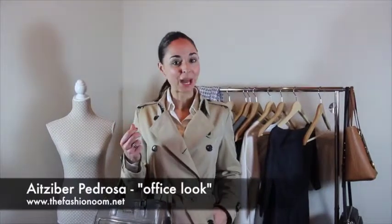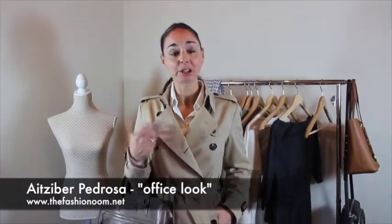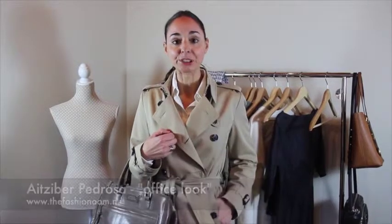Let's go for it! So this first look is what I call an office look. It can also be worn in a meeting or in an interview — any situation in which you want to show a professional look.